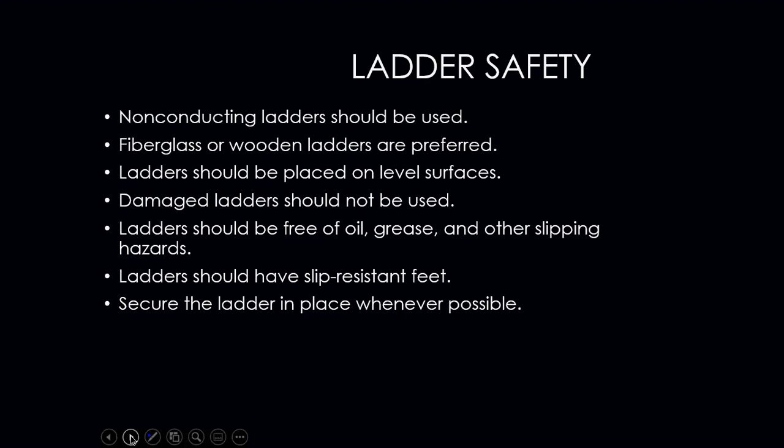Ladders should have non-slip resistant feet; if the rubber booties on the bottom are missing, discard the ladder and get a new one. Always secure the ladder whenever possible. OSHA requires the ladder to extend three feet — three rungs — above the roofline when accessing a roof. Once in position, properly tie it off and secure it to the roof with a bungee cord or similar means so it cannot fall and leave you stranded.